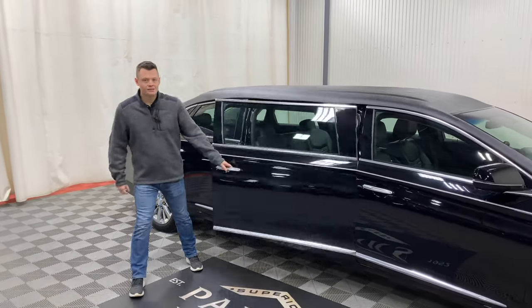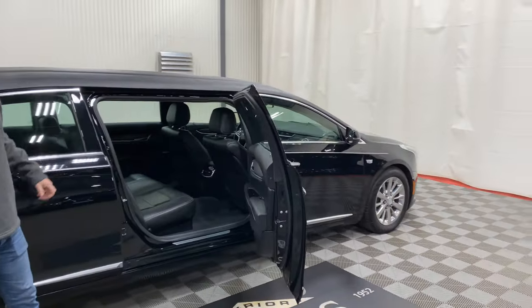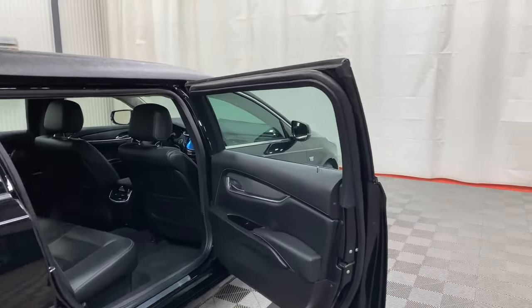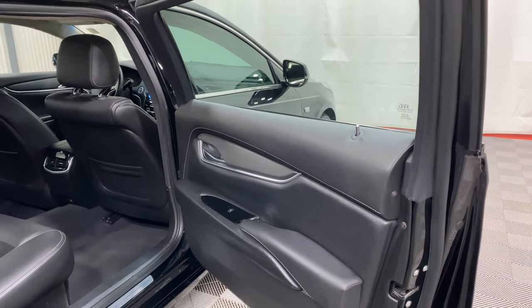Eagle Coach is nice because you do get power center glass, so the center windows roll down just like a factory Cadillac window. That is not the same on all six-door limousines, so please note that if you are comparing this vehicle to another.